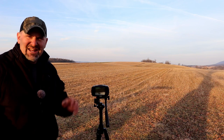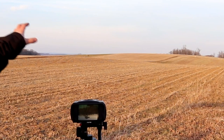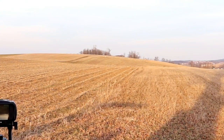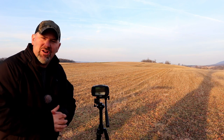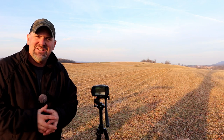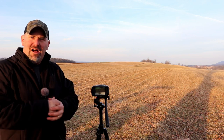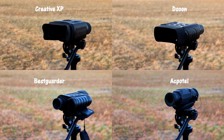We're starting our testing in the daytime. I have a couple of volunteers — at 100 yards there's a 3D white-tailed deer target, and at 300 yards there's a mannequin. We'll take video during the daytime, and then more importantly at night we'll see if the IR will actually illuminate that far and what those objects look like. We'll compare each unit from this exact same tripod location so you get a good sense of the different magnifications.